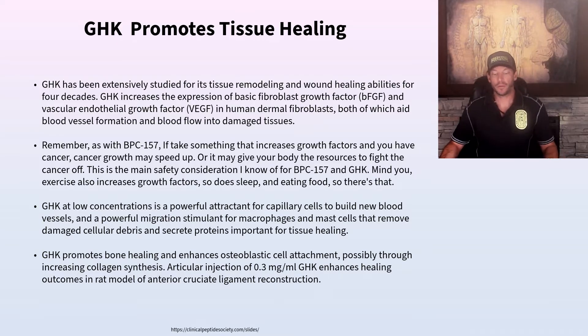GHK, like BPC-157, does increase VEGF. However, neither has been specifically shown to push cancer in the wrong direction. At low concentrations, GHK is very helpful for healing capillary cells to build new blood vessels — which is one mechanism through which it helps regrow hair. It is also a powerful migration stimulant for macrophages, mast cells, and other white blood cells.